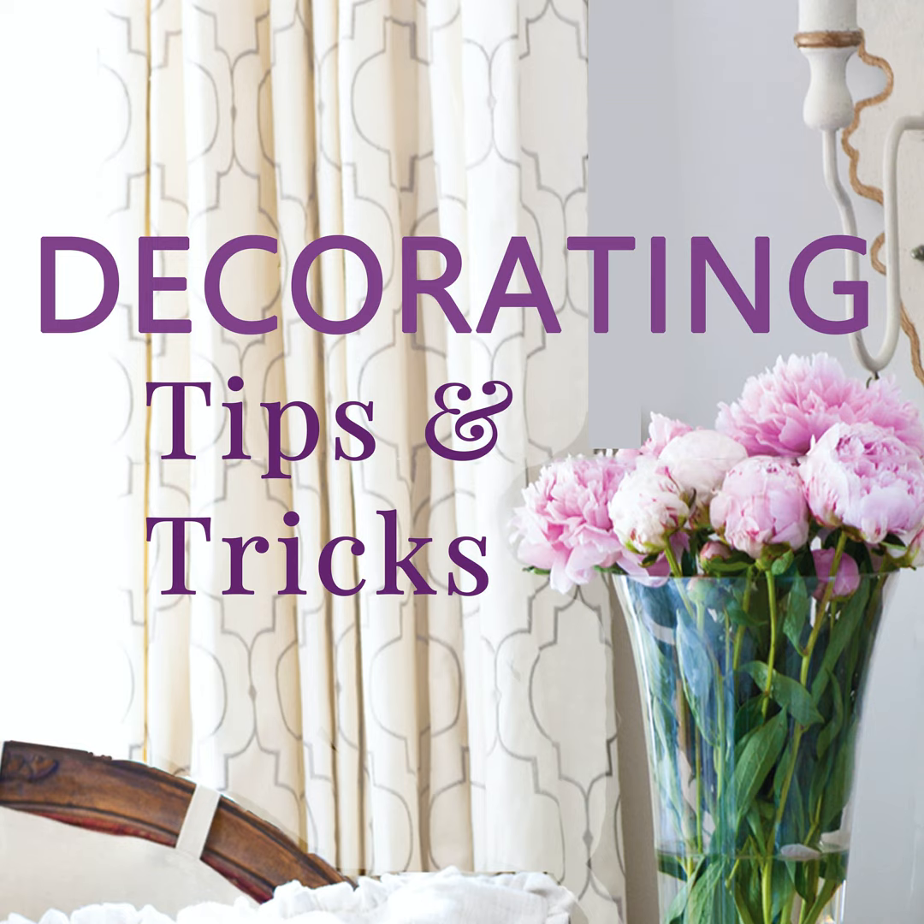Hi, this is Anita Joyce here with Kelly Wilkness, and this is Decorating Tips and Tricks, episode 460, Get the Look: English Country Style. I feel like I say I'm very excited every time, but I really was very excited to work on this because my first love — although I am very devoted to French style and that's what I'm known for — English Country Style was my first love in decorating.